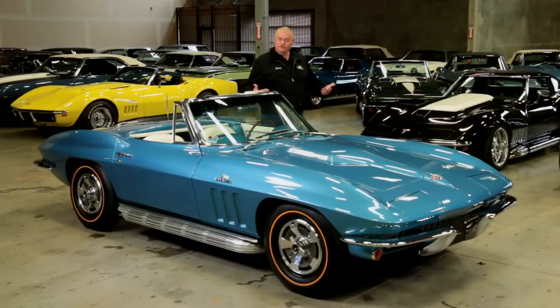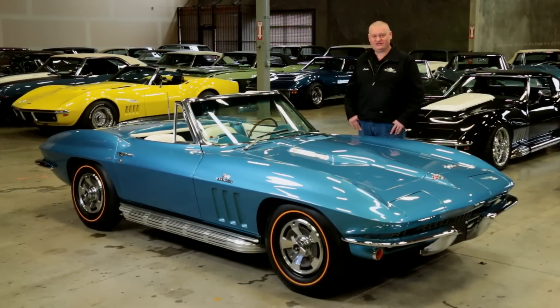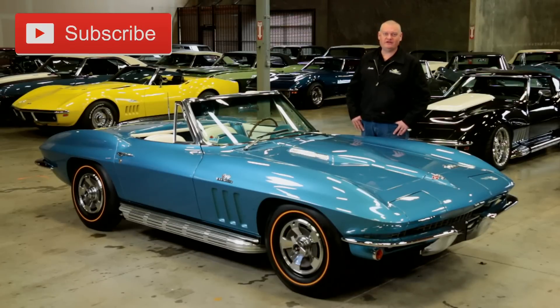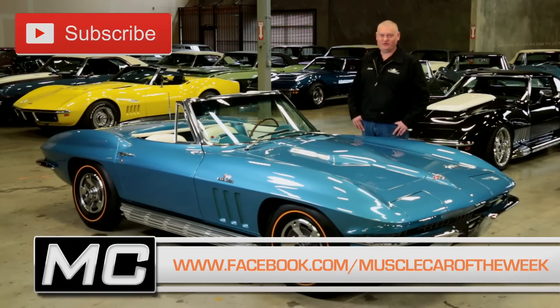Thanks for taking a cruise with us in this stunning Nassau Blue Corvette from the Brothers Collection. If you like this stuff, why not subscribe? It doesn't cost anything. Just click the subscribe button on our YouTube channel, or you can follow us on Facebook, and we'll bring you more cool cars like this one from the Brothers Collection on Muscle Car of the Week.